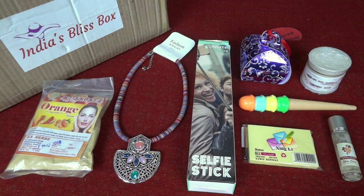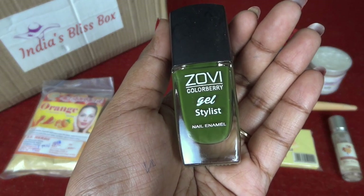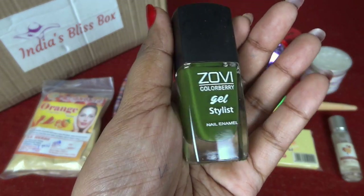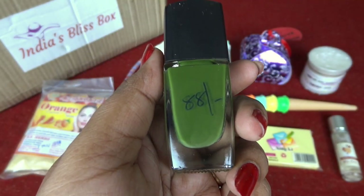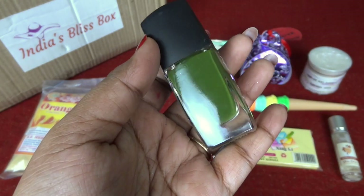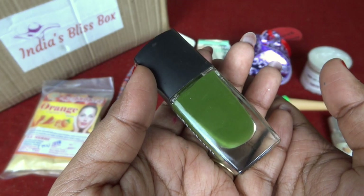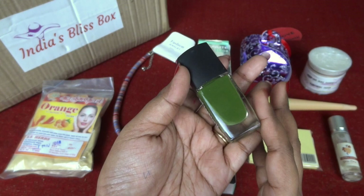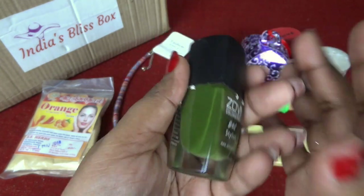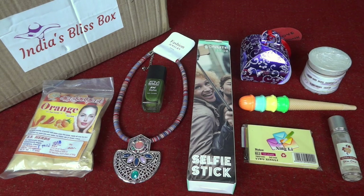Finally we have a nail paint — this is by Jovi Color Berry Gel Stylist Nail, priced at 88 rupees. I really like the color; it's that mehendi green — or military green as it's called. I have light green and bottle green, but this is a very unique shade. So those are all the products in the June India's Bliss Box, worth 799 rupees including shipping.